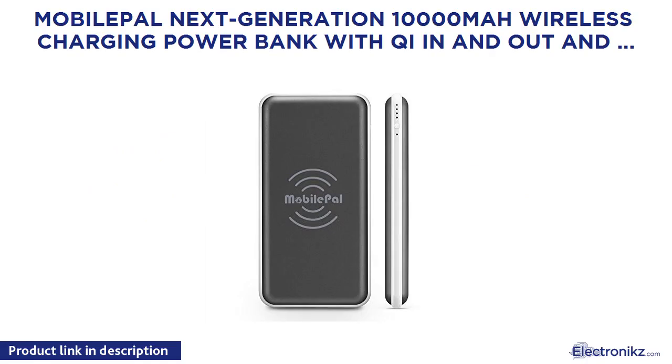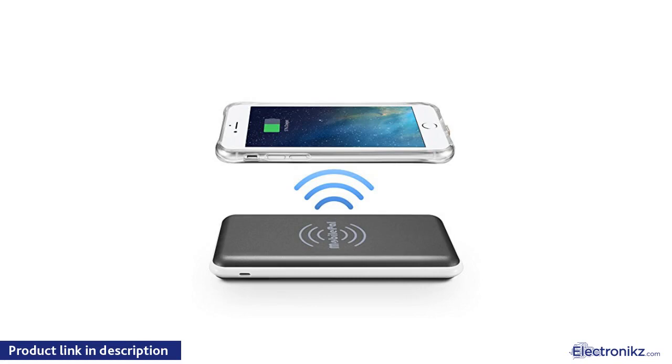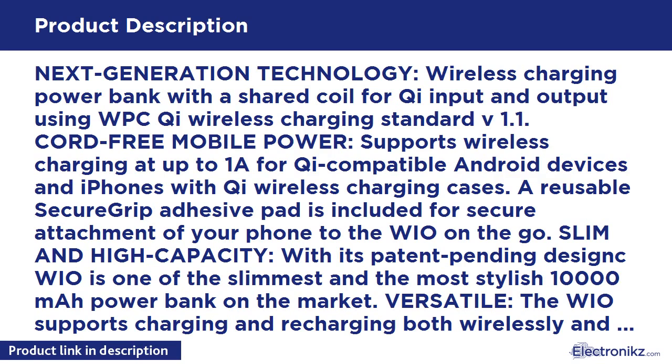Mobile Pal next generation 10,000 mAh wireless charging power bank with Qi input and output and flashlight, new 2017 model. Next generation technology wireless charging power bank with a shared coil for Qi input and output using WPC Qi wireless charging standard v1.1. Cord-free mobile power supports wireless charging at up to 1A for Qi-compatible Android devices and iPhones with Qi wireless charging cases. A reusable secure grip adhesive pad is included for secure attachment of your phone.